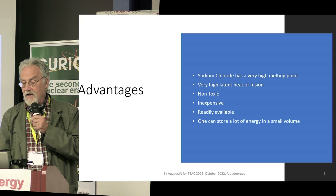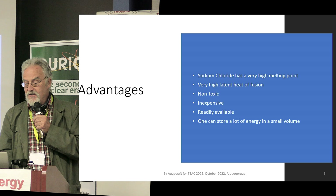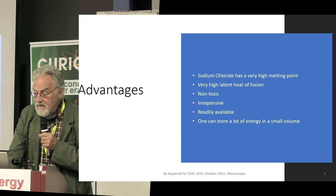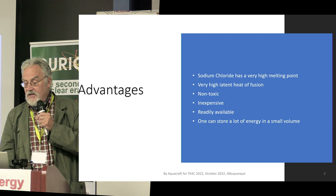Sodium chloride has a very high melting point, very high latent heat of fusion. It's non-toxic, inexpensive, readily available, and you can store a lot of energy in a small volume.